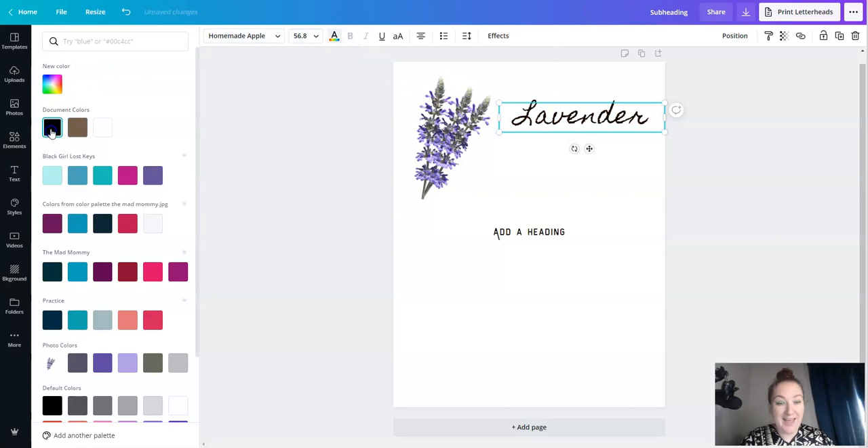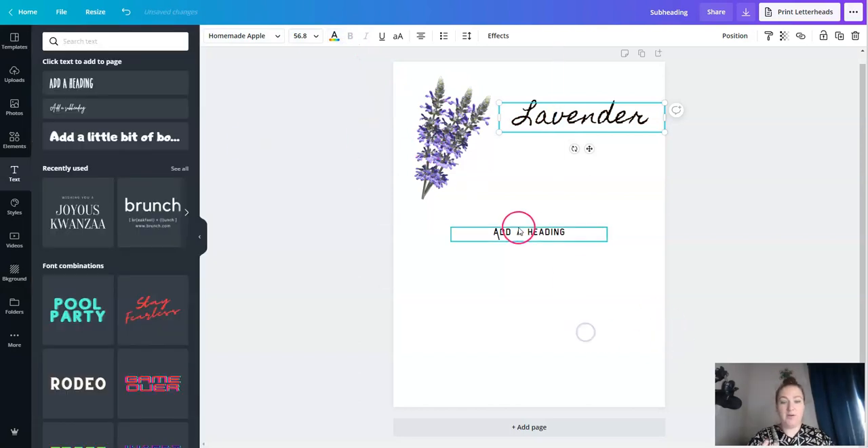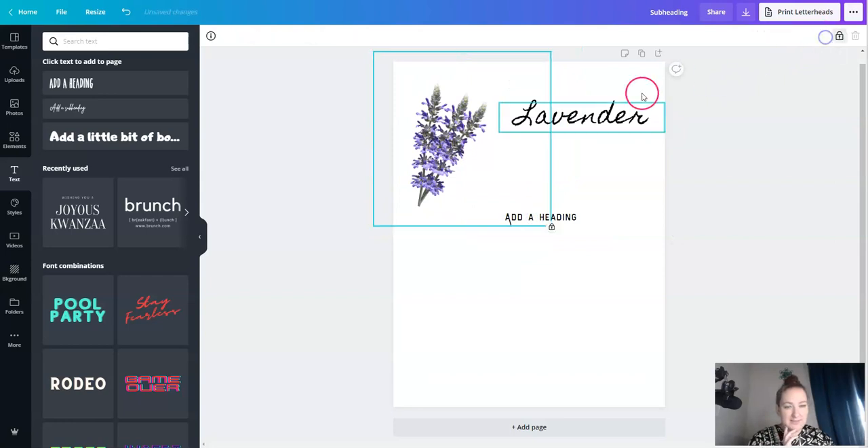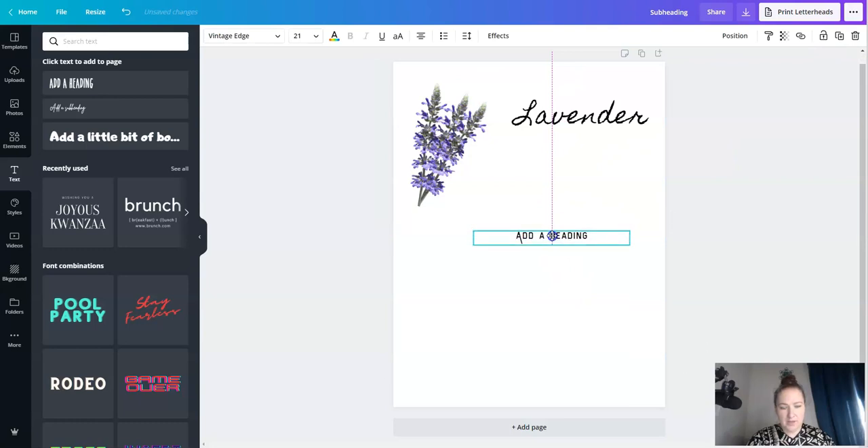I'm going to make the font black because we're going to be printing. If you don't want something to move, just lock it. You don't want to have light colors if you're doing transparent and they're printing on a background where it wouldn't show up. I know my customers like to print on parchment paper or white paper, so I try to keep everything black as far as text goes.